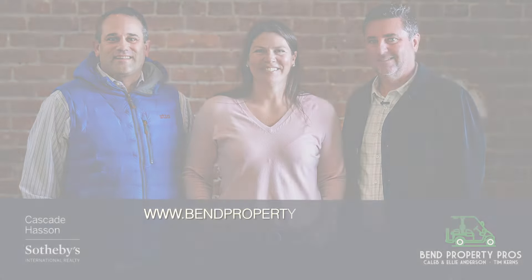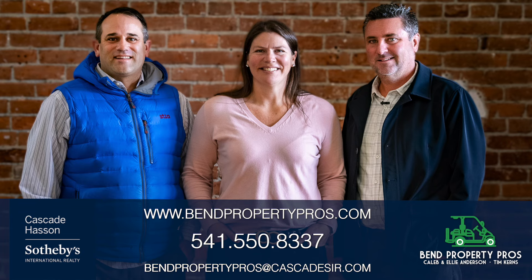Please contact our Bend Property Pros team today to schedule a showing for this home.